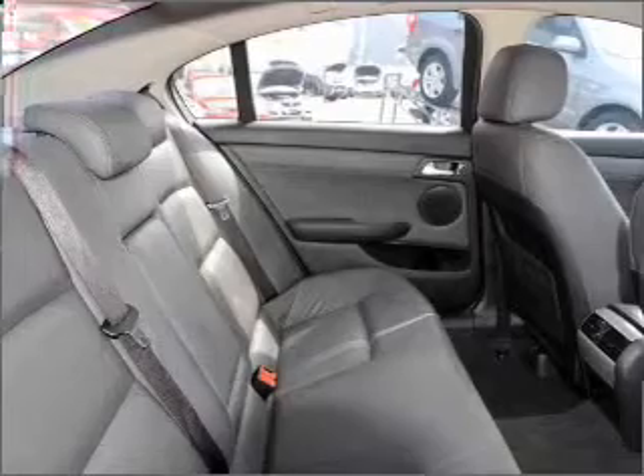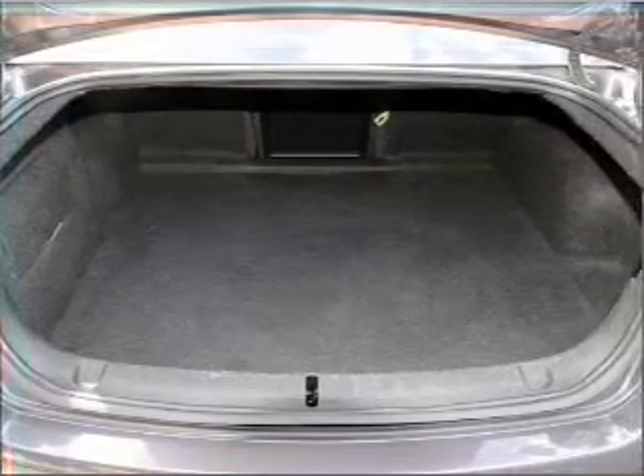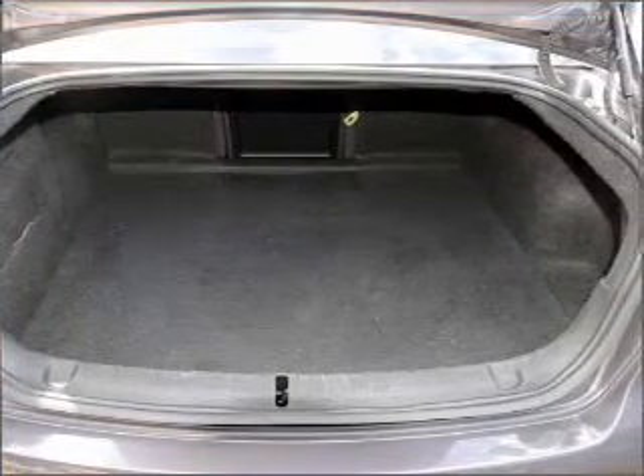Ventilated disc brakes, side airbag, stability control, curtain head airbags, and adjustable tilt steering wheel. Ride in style with the included premium wheels.